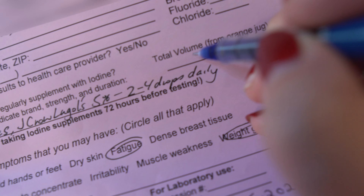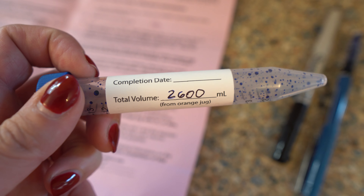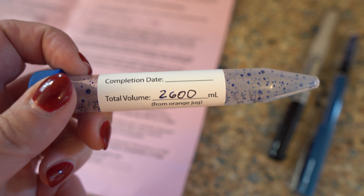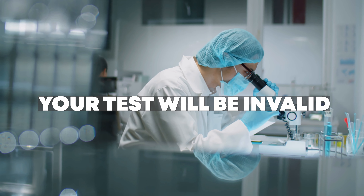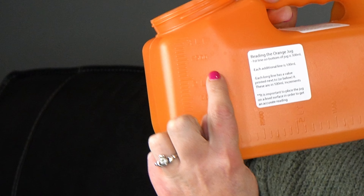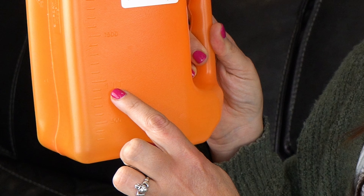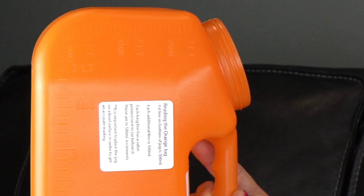On the form included with the kit, fill out your name, your address, and critically the volume of liquid you collected. For me that was 2,600 milliliters. The lab needs that information for their calculations — if you don't fill it in, your test will be invalid. You can read the volume from the hash marks on the side of the orange bottle: 500 ml, 1 liter, 1,500 ml, 2 liters, 2,500 ml, and 3 liters. Don't fill past the three-liter mark.